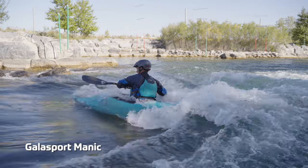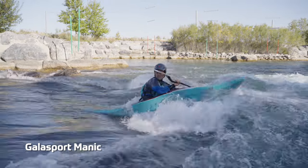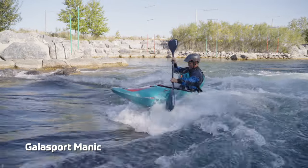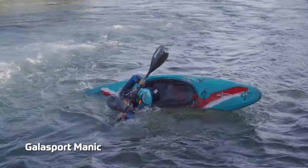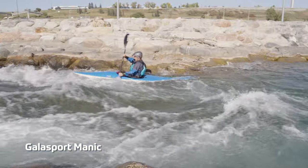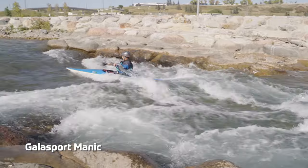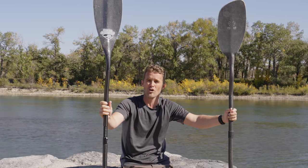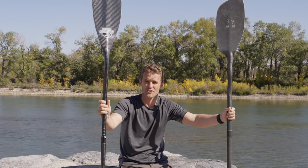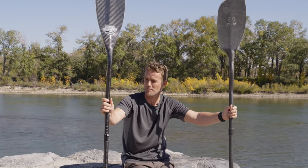So between the two, I have to say I really like the feel of the Gala Sport bent shaft more than I do the Werner, but that's just personal preference. I do really enjoy the offset blade and getting that additional power and length of stroke in the Gala Sport paddle. If you're looking for the Werner version of that, the Odachi is going to be a more comparable paddle, but I haven't really used the Odachi much, so just using these two as a comparison.